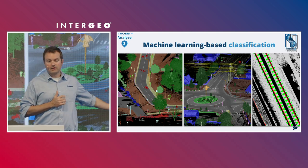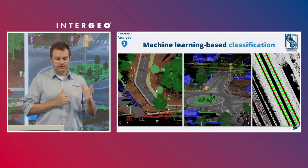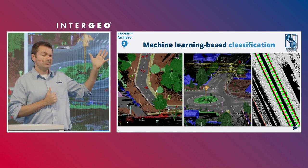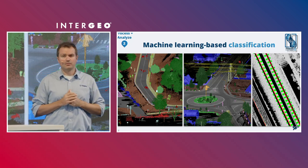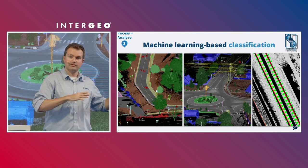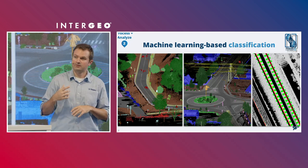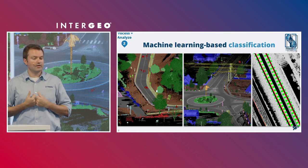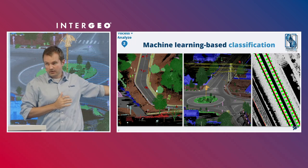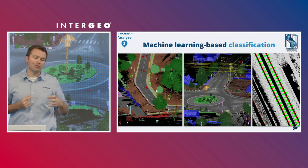Inside Trimble Business Center, we have machine learning-based point cloud classification. This has come a long way — back when we released the SX10 in 2016, we introduced the ability to label and classify data. If you're interested in trees, there's a vegetation classification; for topography work, there's a ground classification. That's been significantly improved over the last year or two by leveraging machine learning and adding additional classes, including a rail classification. With a click of a button, the routine runs and you get these point cloud classes automatically.